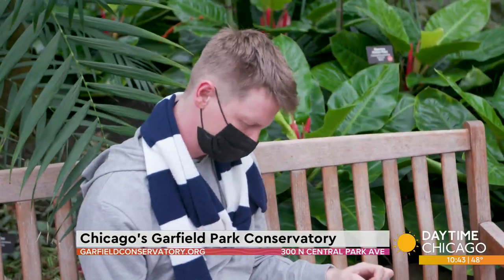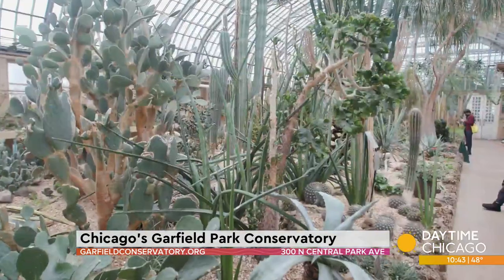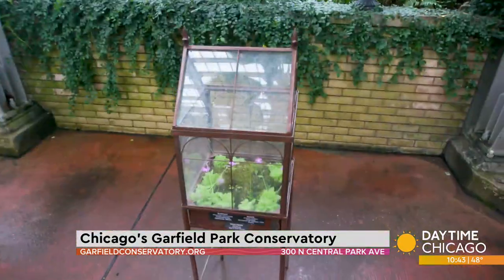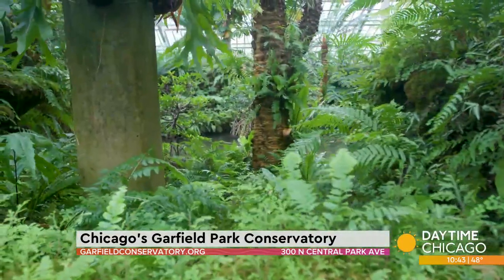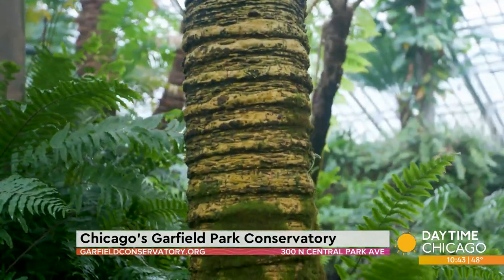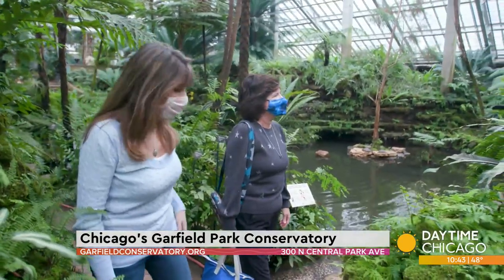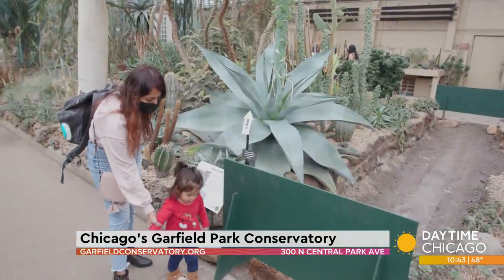We've got it all, a little something for everybody. It's calming, serene, very warm and inviting. At a balmy 82 degrees, it's an escape from the harsh winter weather. Sometimes I come with my friends, other times I just like to walk around and enjoy the peacefulness. It's a nice place to take kids — it's so peaceful and tranquil. And it's educational, too.